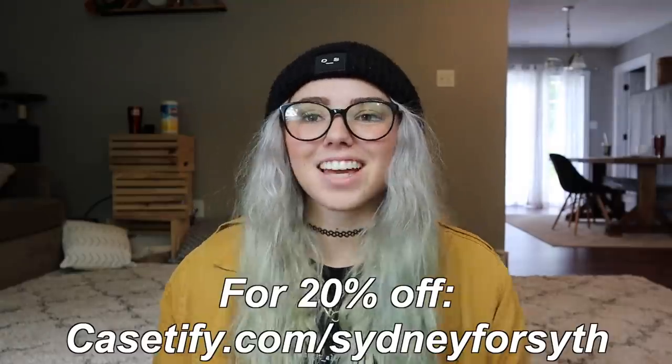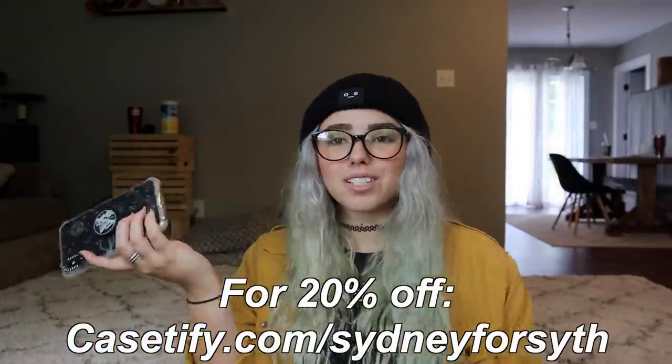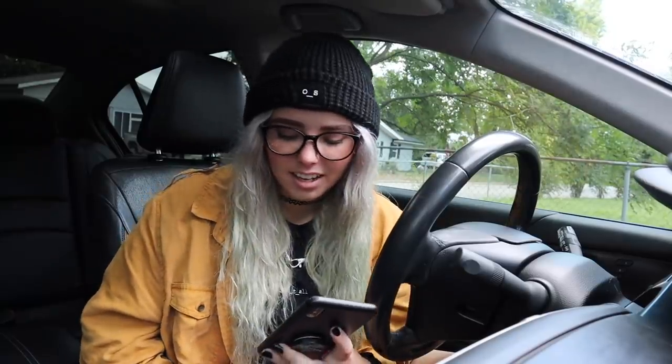I've used CaseDefy forever, I trust them, and I wouldn't promote them if I didn't. If you guys want to check them out, go to casedefy.com/sydneyforsythe and get 20% off. You can match cases with me or get a customized case that literally no one else will have. The link will also be in the description.